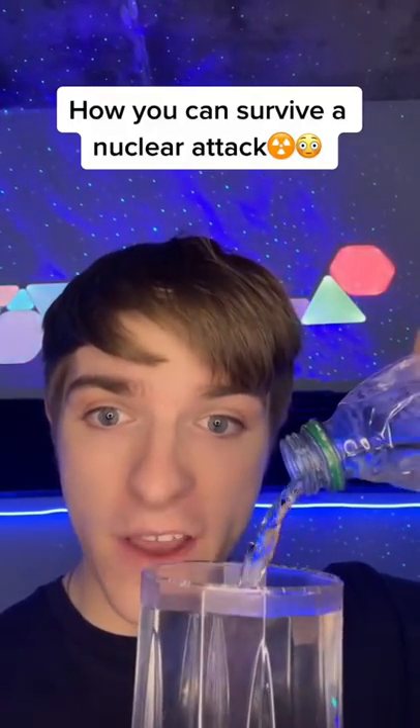This is how you can survive a nuclear attack. Let's say World War III ever does happen and a bomb is set off in your area. The first thing you want to do is not look at the flash because it will blind you. Then, if you're not near a shelter, you want to fall face first to the ground and cover your head.